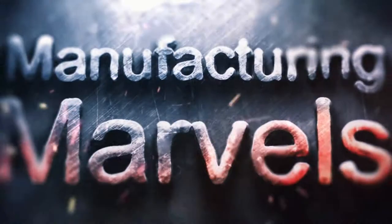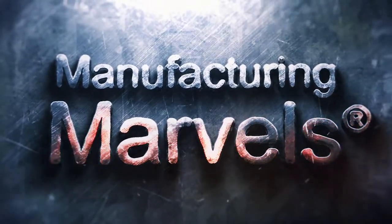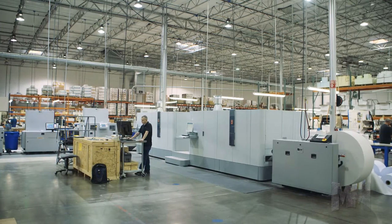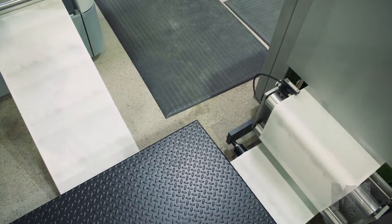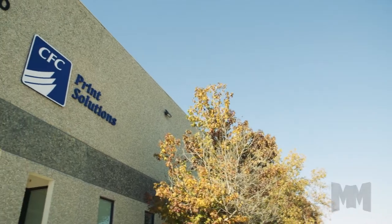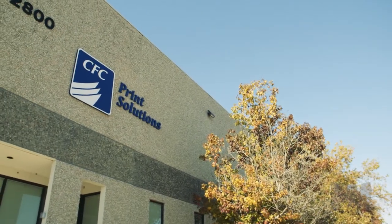Hi, this is John Criswell. Welcome to Manufacturing Marvels. In an age of rapidly advancing technology, not everything is electronic. Good old-fashioned paper is still required in business, and providing that paper and more is CFC Print Solutions.